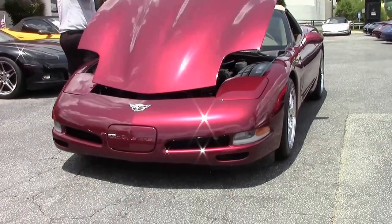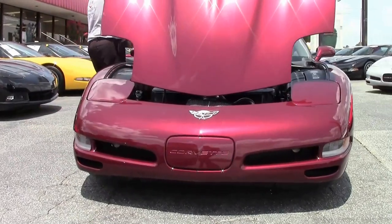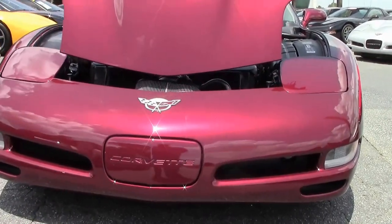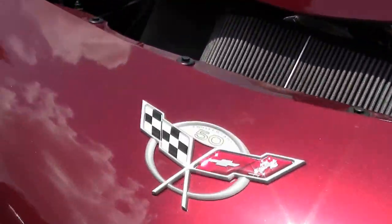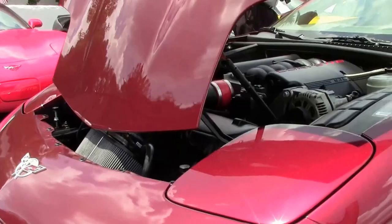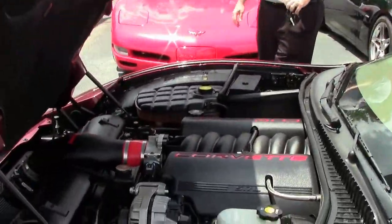This car has had some work done to it as far as the engine components are concerned. It has an aftermarket camshaft, long tube headers, a cold air intake, and a cat-back exhaust which gives it a great sound. It also runs your horsepower up to about 420 plus.